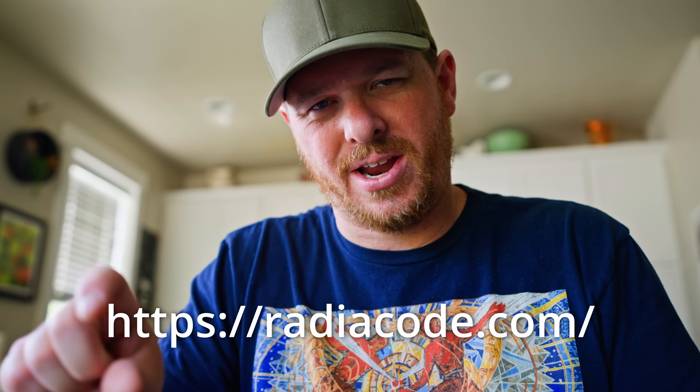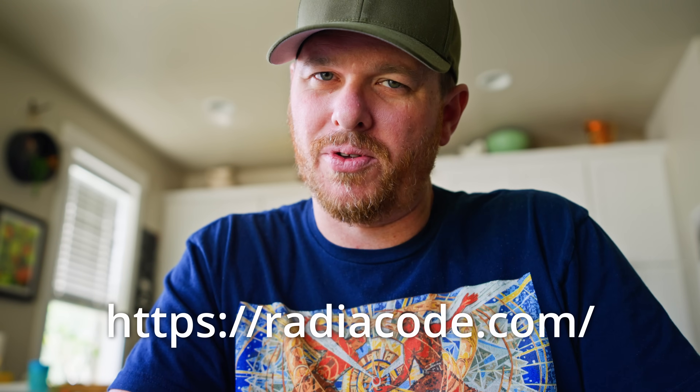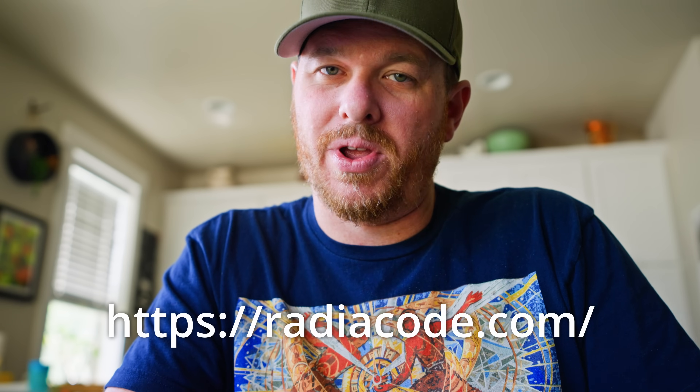If you'd like to pick up a Radicode 103G, I'll leave a link at the bottom of the screen or in this video's description. You can pick one up through there, or a Radicode 103 or 102. I'll also leave a link to these bumpers — these little protective cases for the Radicode 103G, 103, and 102. I'd like to say thanks to Radicode for sponsoring this video. If you enjoyed it, leave a like, comment, subscribe, all that good stuff. I'll see you in the next one — take it easy.